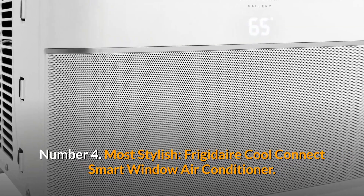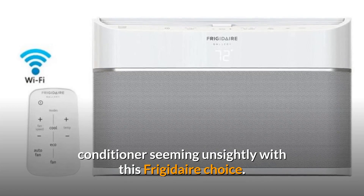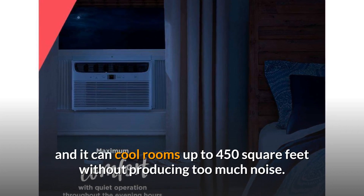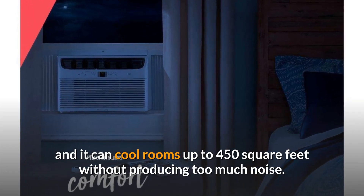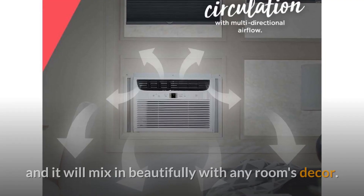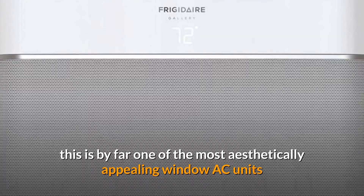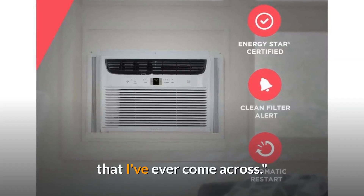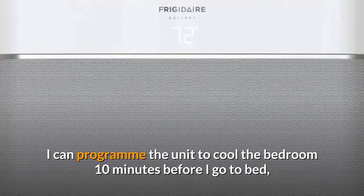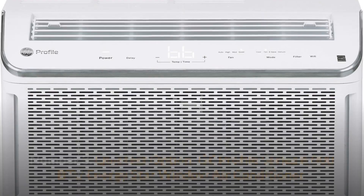Number 4: Most Stylish — Frigidaire Cool Connect Smart Window Air Conditioner. You won't have to worry about your window air conditioner seeming unsightly with this Frigidaire choice. The sleek unit has three fan settings and a sleep mode, and it can cool rooms up to 450 square feet without producing too much noise. The window air conditioner can be managed remotely over Wi-Fi using the Frigidaire app and will mix in beautifully with any room's decor. One owner stated: this is by far one of the most aesthetically appealing window AC units I've ever come across. It's fantastic to be able to control everything with my phone — I can program the unit to cool the bedroom 10 minutes before I go to bed.